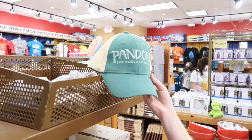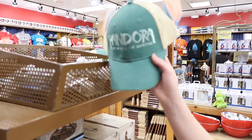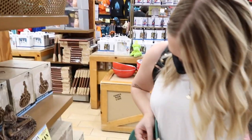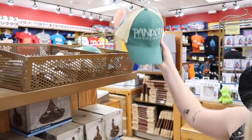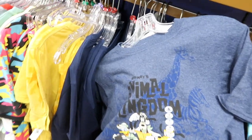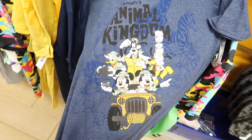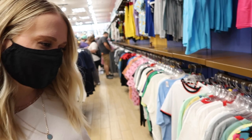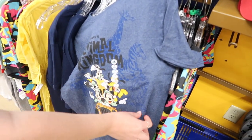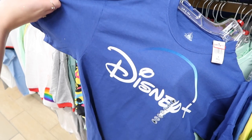We also have this Pandora hat — we just saw it at Animal Kingdom's Pandora gift shop like two or three months ago. Here it's $8, normally $25. They also have this Animal Kingdom shirt — I think they might be redoing a lot of the shirt styles. This one's cute because they're all in the safari car with animals outlined in the background. And here's a Disney Plus t-shirt for $4.99 — some free advertising from Disney!